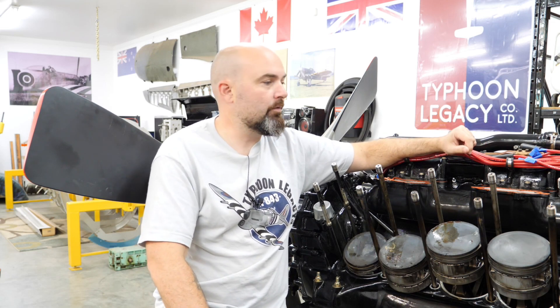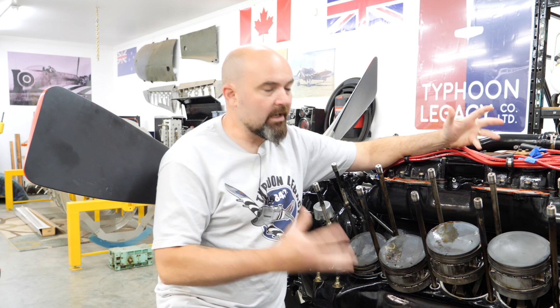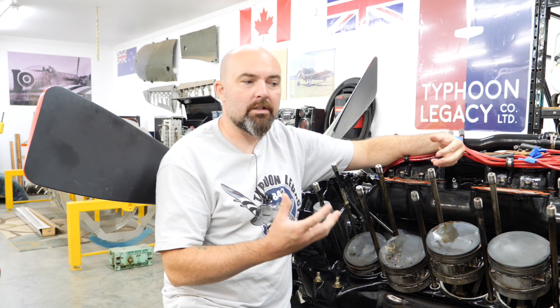Welcome back everybody. This is the Typhoon Legacy channel and this is episode 10 of season 2. I'm standing by our Rolls-Royce Merlin, which really seems to be a bit controversial and the cause of a lot of speculation that perhaps we've lost our focus on the Typhoon.